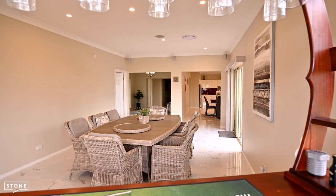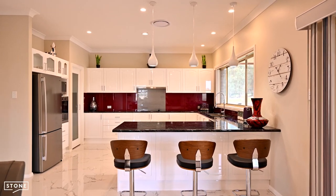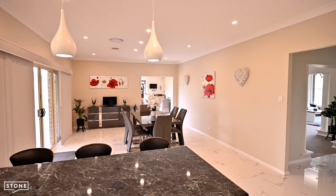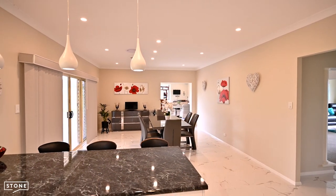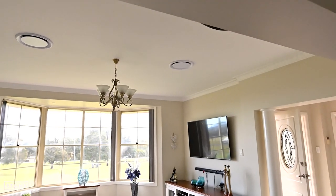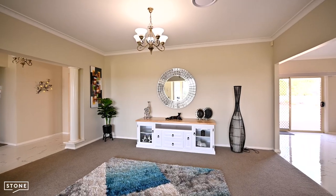Both living areas feature brand new porcelain tiling. The brand new kitchen features a walk-in pantry with sensor light, new electric cooking and appliances, glass splashback, pendant lighting and breakfast bar. Completing the home are a walk-in linen and double storage cupboard, 2.7-metre ceilings throughout, an attached double garage, ducted vacuum system, and brand new eight-zone ducted air conditioning.